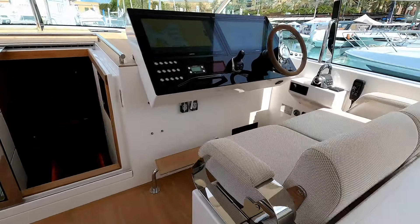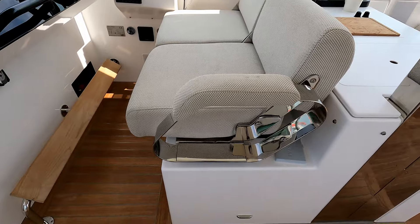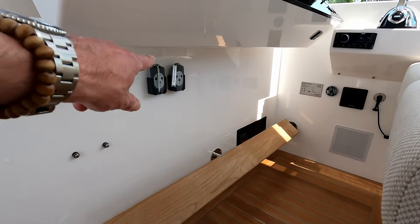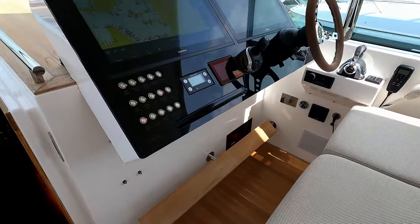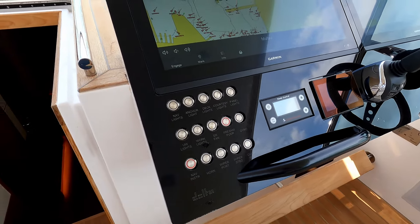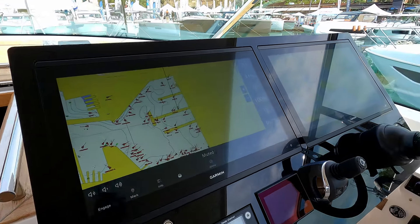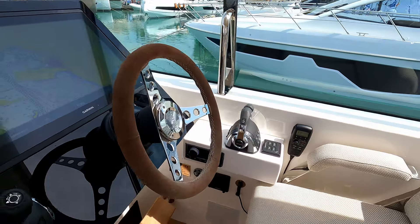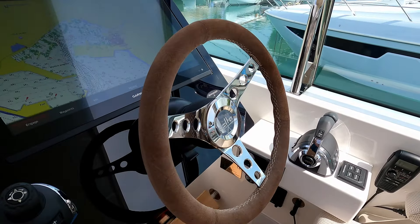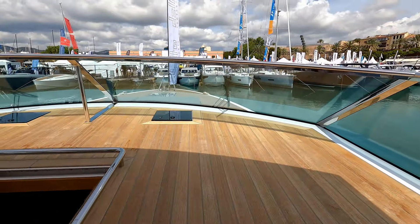Up this step brings us to the helm station. Very, very stylish with that beautiful stainless work. You'll also notice down here we have a couple of controllers for the anchor winch. Lovely to see solenoid switches rather than the old Carling switches, and a couple of massive Garmin screens there. Joystick controllers over there, and look at that beautiful hand-stitched suede wheel and that incredibly clean, crisp foredeck.